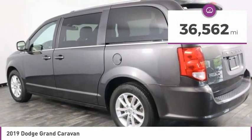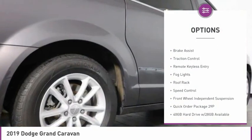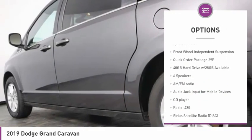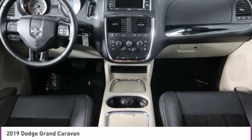This vehicle has less than 40,000 miles. Here are some of this vehicle's great options: touring suspension, electronic stability control, power lift gate, brake assist, traction control, remote keyless entry, fog lights, roof rack, speed control, front wheel independent suspension.